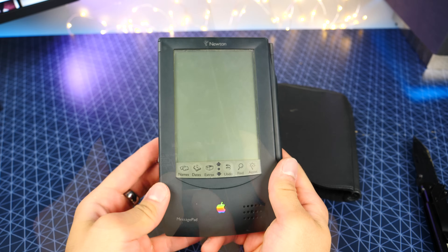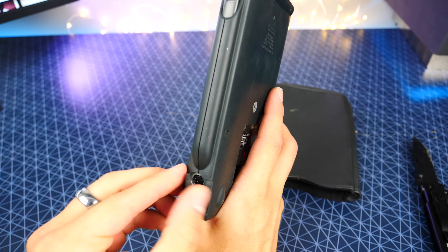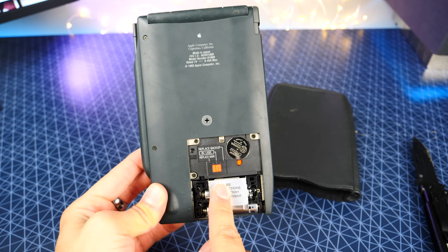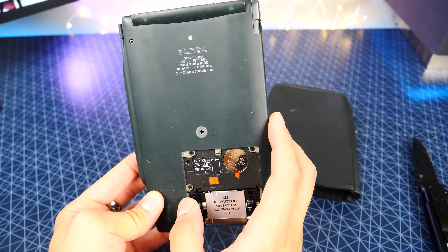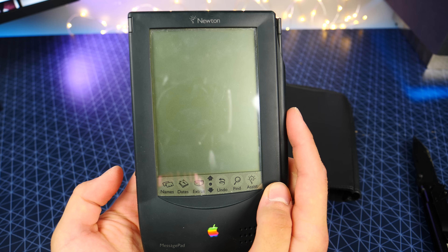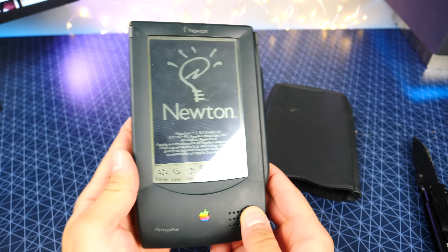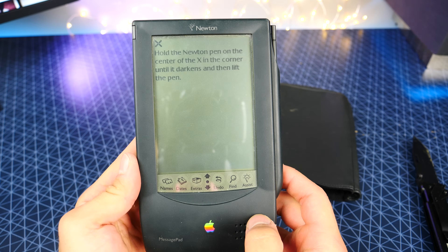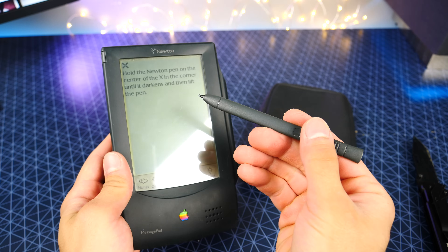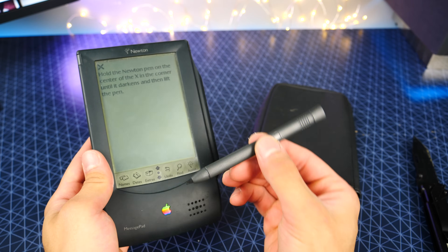Let's go ahead and see if we can get some power out of this guy. We've got data transfer ports — oh man, that's crazy. And the power plug here. I'm guessing that's for rechargeable batteries. Made in Japan, wow. Here we go, three, two, one. And nothing — it works! I had to click the reset button on the back, but it's actually booting up. Hold the Newton pen on the center on the X until it darkens and then lift the pen. So here is our Apple Pencil 1993 edition — it's got the Apple logo there too. Super neat.